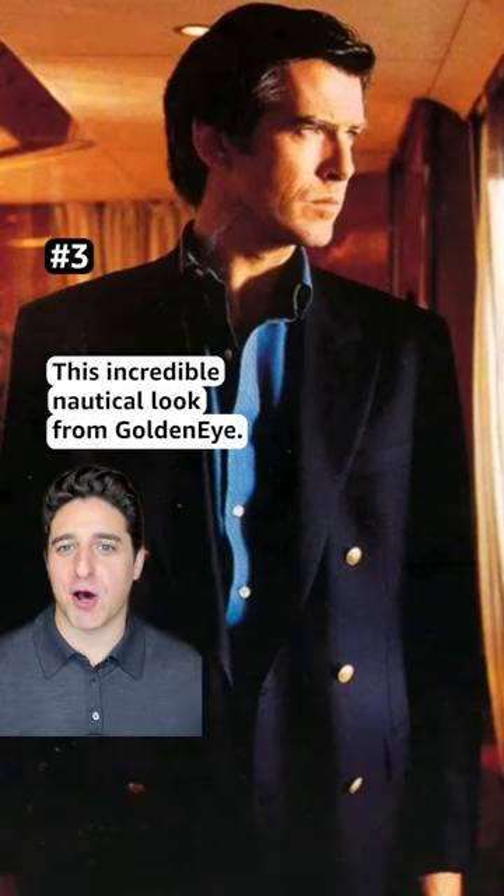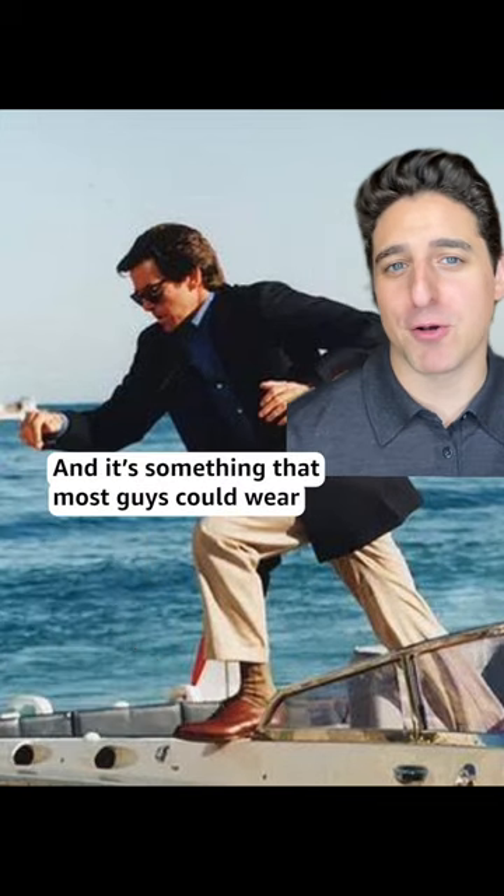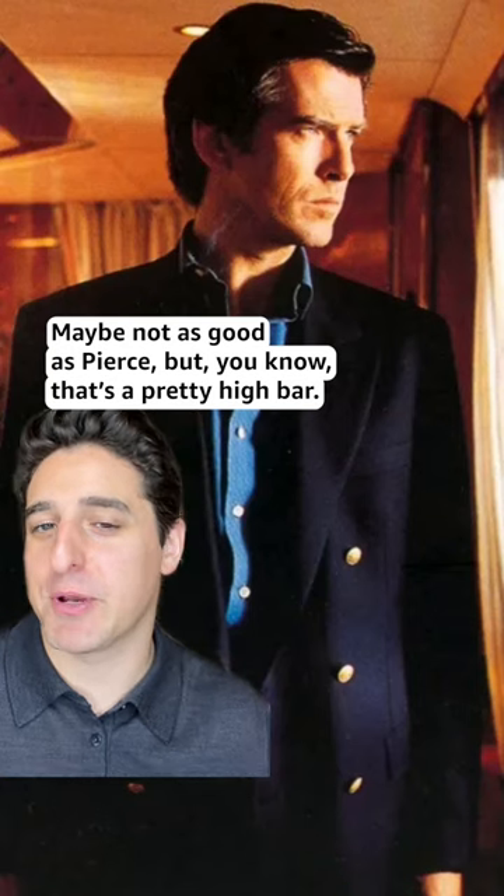Number 3: this incredible nautical look from GoldenEye. This is a look that just keeps getting better over time, and it's something that most guys could wear right now and honestly look pretty good — maybe not as good as Pierce, but that's a pretty high bar.